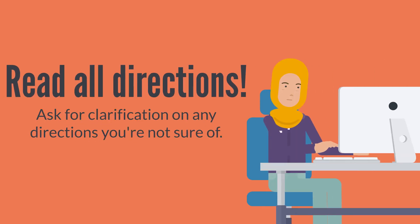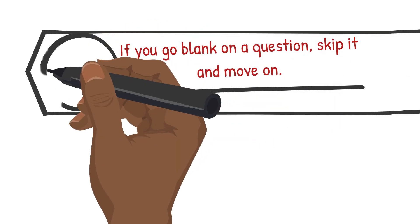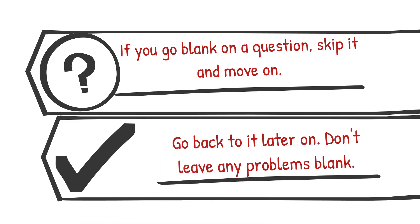Read all directions and ask for clarification on any if needed. You don't want to get marked down on a problem just because you didn't read or follow all of the directions. Even if you have to email your instructor, you may be surprised at how quickly you get a response, as many instructors are more available during exam times. If you go blank on a question, skip it and go on, but don't forget to go back to it — put a mark by it to remind yourself you still need to complete that problem. Don't leave any problems blank. You can't get partial credit from a blank problem. Even if you do a problem and you don't think it's correct, you're better off leaving a partially correct answer than erasing the work and leaving nothing.